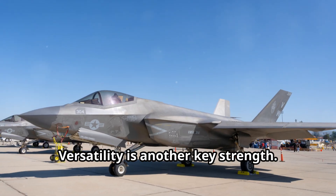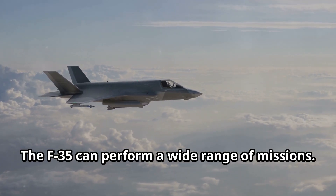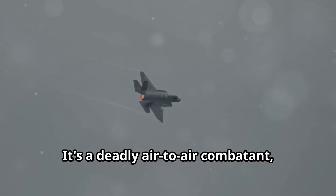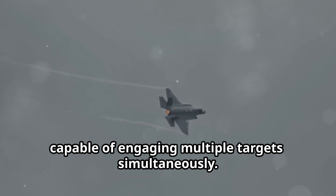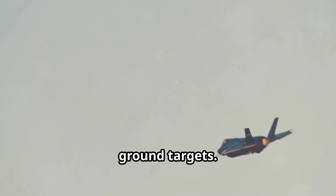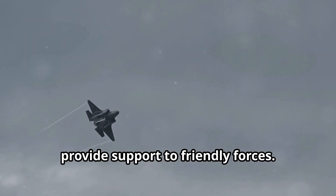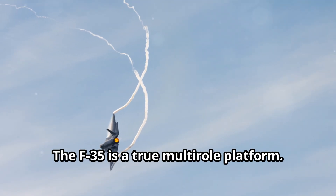Versatility is another key strength. The F-35 can perform a wide range of missions — it's a deadly air-to-air combatant capable of engaging multiple targets simultaneously, it can deliver precision strikes against ground targets, and its electronic warfare capabilities provide support to friendly forces. The F-35 is a true multi-role platform.